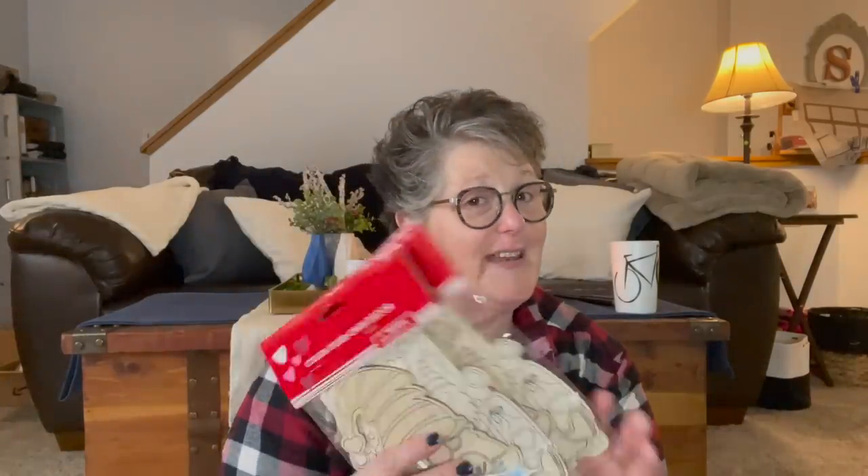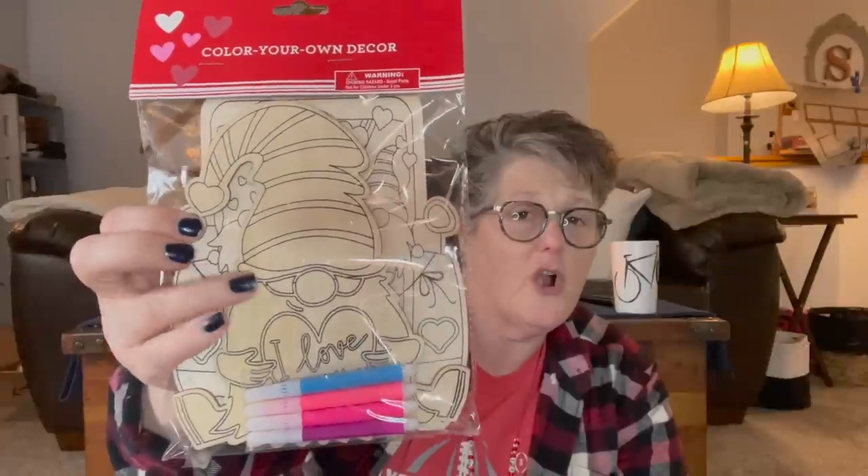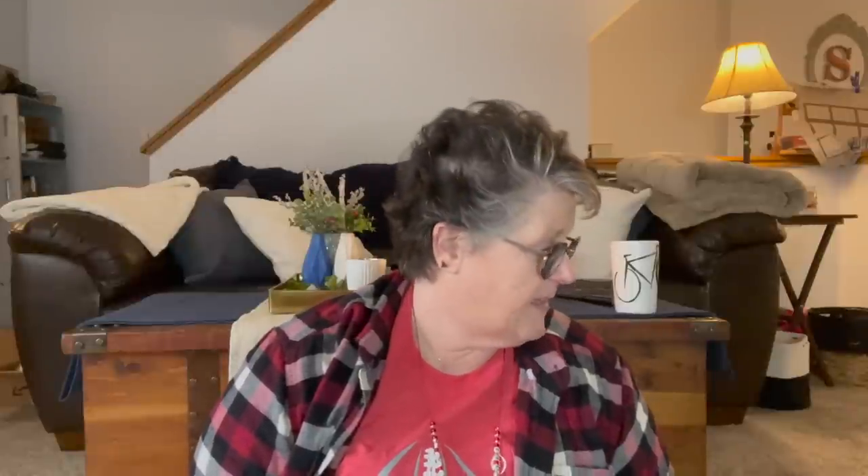I did find in the gnomes section these little coloring kits. One is a car with gnomes and the front one is just a gnome, and it has the markers. I only found two. If I find some more, there might be something coming up. I just don't know that these would ship well — I feel like they would break. I found two and I'm giving them away. I love these, but they're gifts so we're not going to open them up.